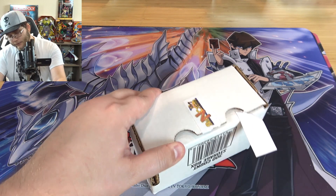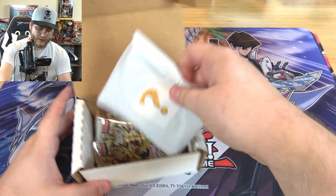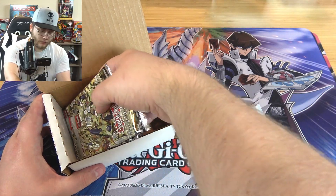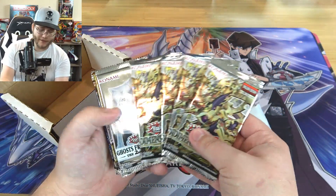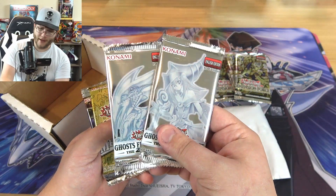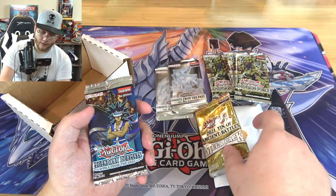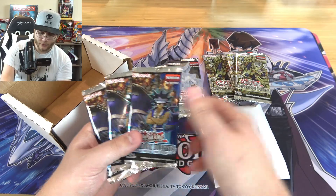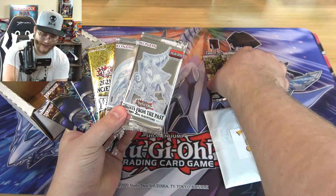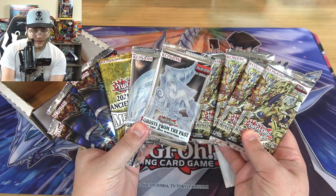Going old school with this — I have my other knife with me. First off, we have a mystery pack. Let's see what's in that here in a second. Oh, Dimension Force! That's cool. We got a couple of Dimension Force packs, a couple of Ghosts from the Past — imagine if I get a Ghost Rare from that, that'd be awesome — one of the 2021 Mega Packs, also good, and then some of the Legendary Duels, Duels from the Deep. We actually got a really good assortment here. That is not bad at all.